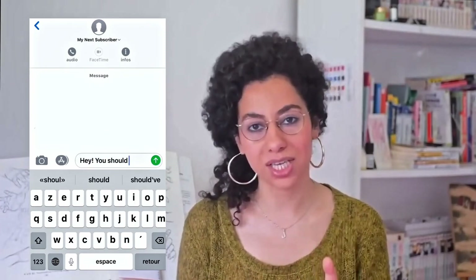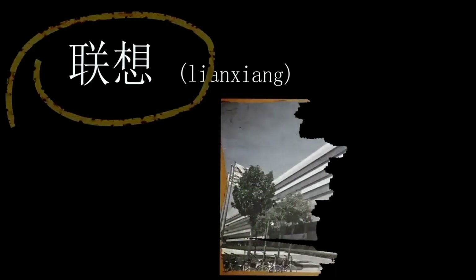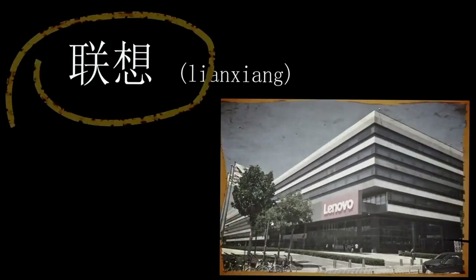This innovative method is strikingly similar to modern computing's predictive text methods, by which the software suggests a specific word based on common usage patterns. In fact, the term lianxiang is also the Chinese name of the firm Lenovo, whose engineers began to input memory systems based on this tray bed concept.